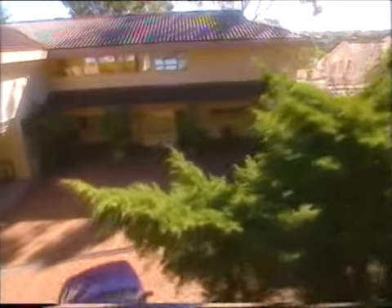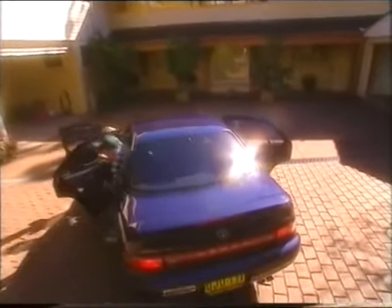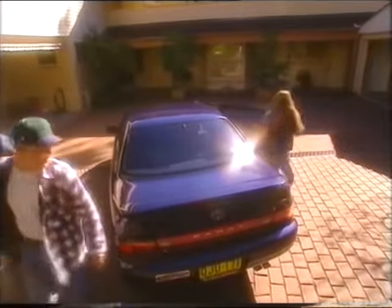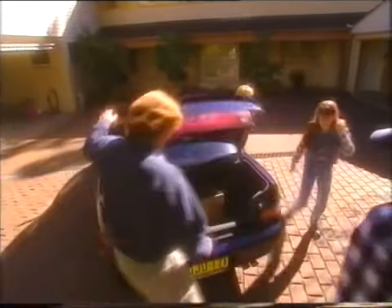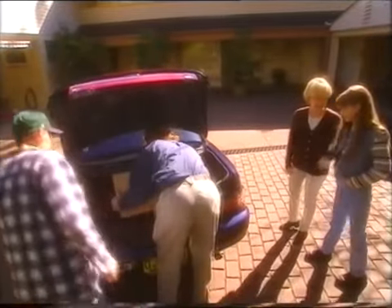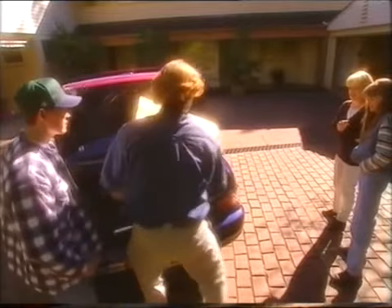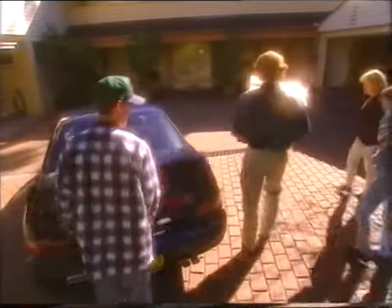All right, let's get this thing inside. I'm looking forward to this. Heavy? Yeah, just shut that. Thanks, Tom.